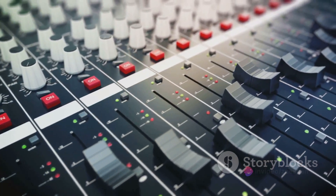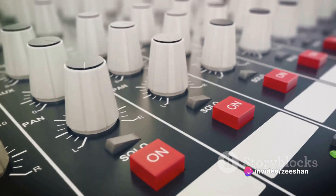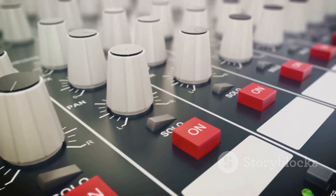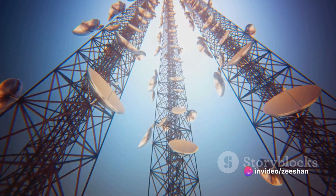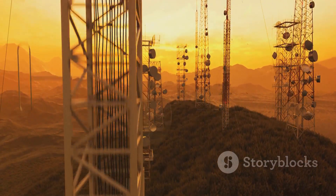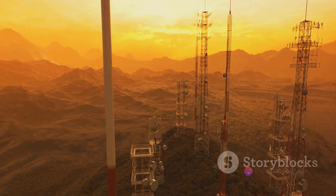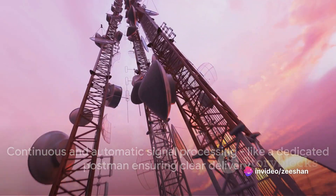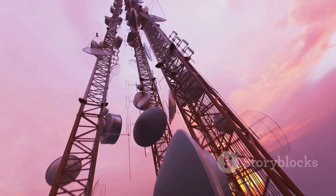The mixer combines the incoming signal with a local oscillator signal to produce a new signal at a different frequency. This new signal is then passed to the transmitter circuit, which sends it out, completing the transponder's job. By receiving, amplifying and retransmitting signals at different frequencies, transponders enable communication over long distances. They act as relay points, picking up signals that might be too weak to reach their destination, amplifying them and sending them on their way. This process is continuous and automatic — it's like having a dedicated postman who not only delivers your messages, but also ensures they're loud and clear when they reach their destination.